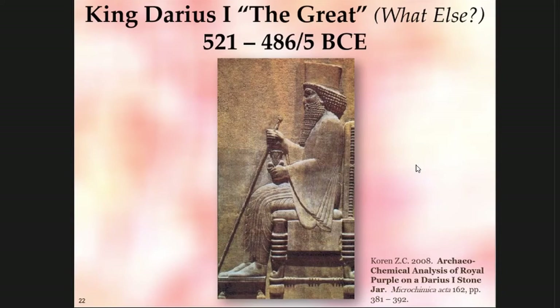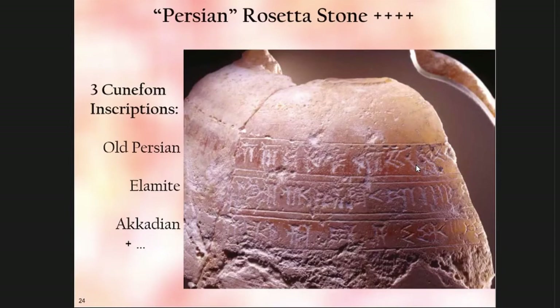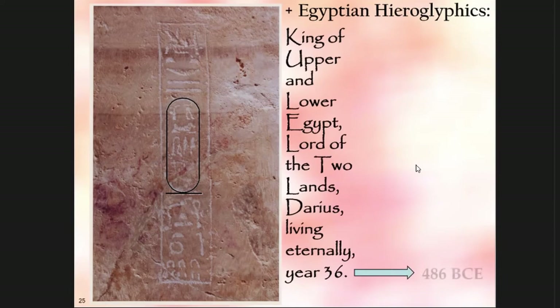There is a beautiful marble jar in the Bible Lands Museum in Jerusalem — I call it a Persian Rosetta Stone. It has three different cuneiform inscriptions and Egyptian hieroglyphics, the most detailed of which has Darius' name — something like Daryaush or Daryavaush. It says 'King Darius living eternally, year 36.' Unfortunately, he did not live eternally; in his 36th year, around 486 BCE, he died.